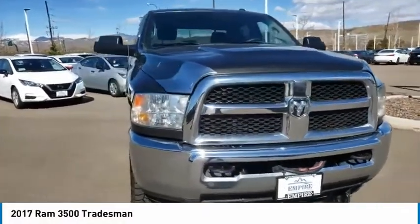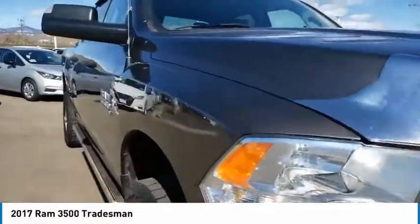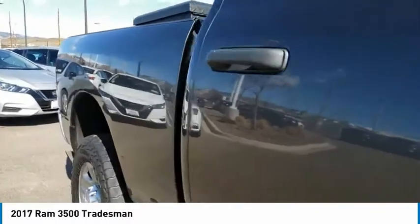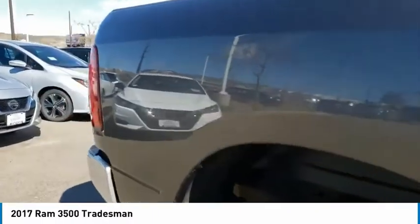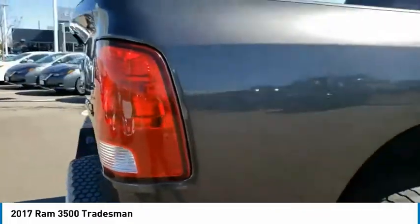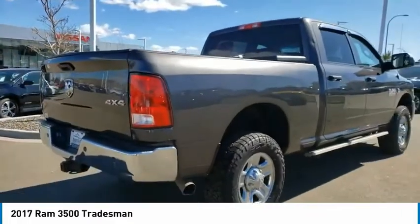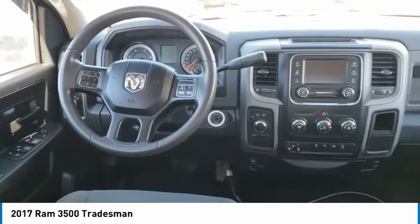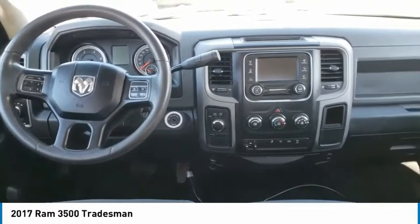Come test drive the 2017 3500. Ram 3500 is a solid option for truck buyers in need of hauling capacity and serious towing. With names like Hemi and Cummins under the hood, there is plenty of muscle to back it up. This vehicle has less than 75,000 miles. Here are some of this vehicle's great options.